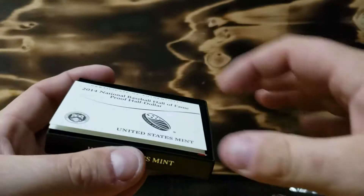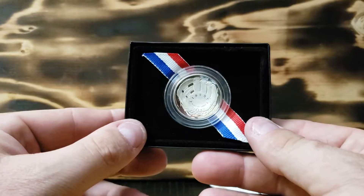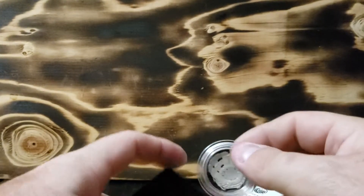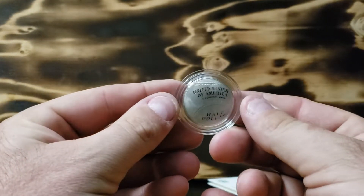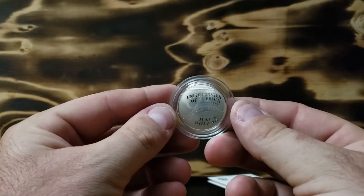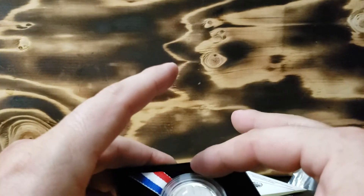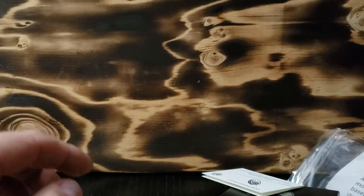And let's check out the coin. Look at that. Wow, that is cool. Oh, upside down. Wow, that's pretty cool, eh? Excellent. Well, thank you, sir. I do thoroughly appreciate it.